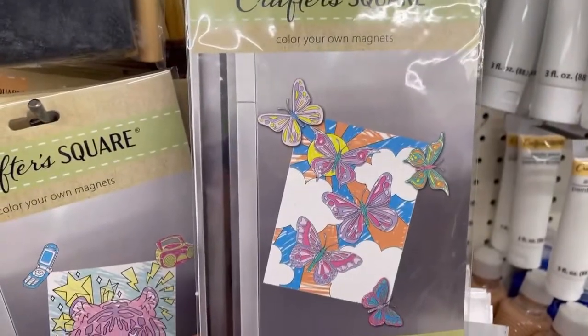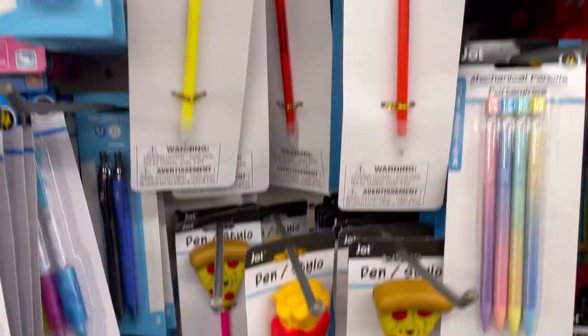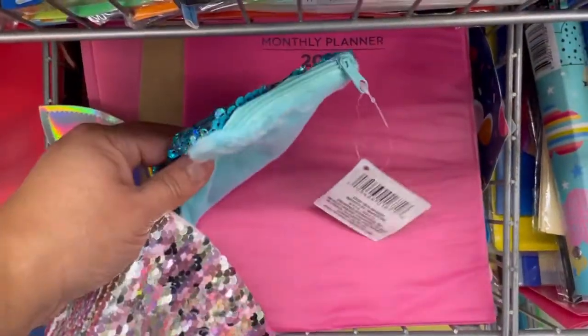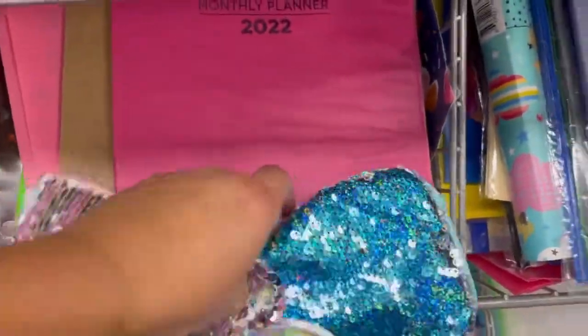Magnets. So cute. Look at these pens, guys. Oh guys, they have these little baggies. They have these too.